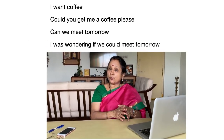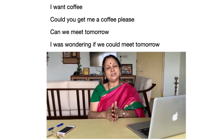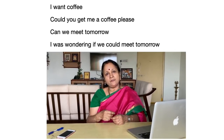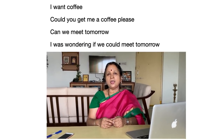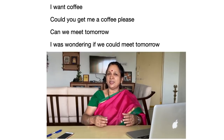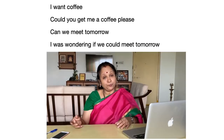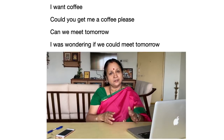Just as using modals changes a sentence to a polite request, sometimes slightly changing the grammar can also make it a polite request. A better way of framing the same sentence without any change in meaning would be: 'I was wondering if we could meet tomorrow.' This gives the other person a feeling that you are considering his time and being quite polite. Or: 'I was wondering if you could help me out with this project.'